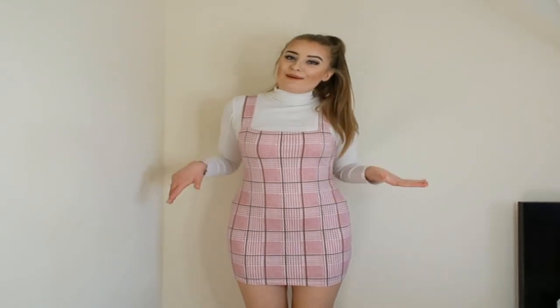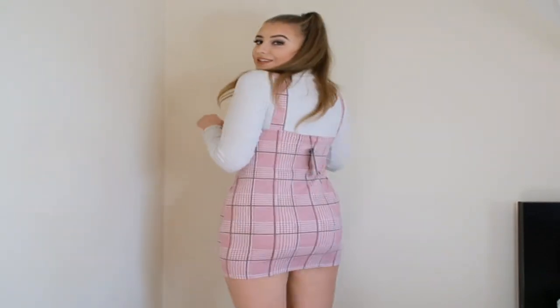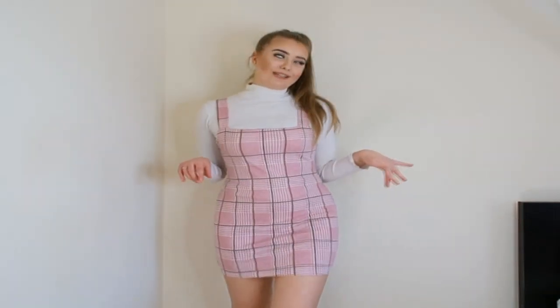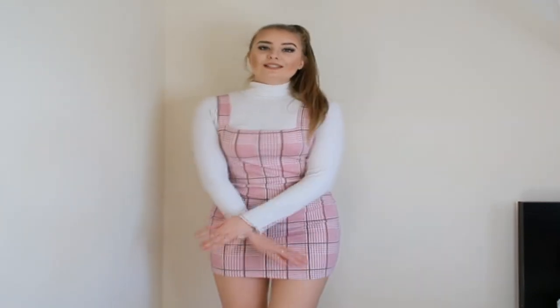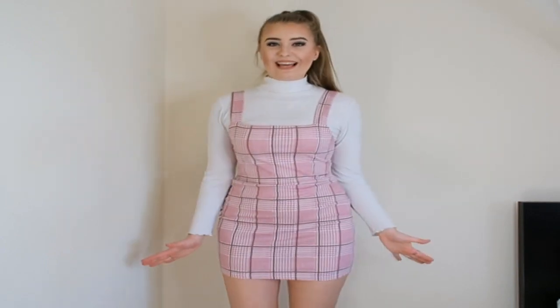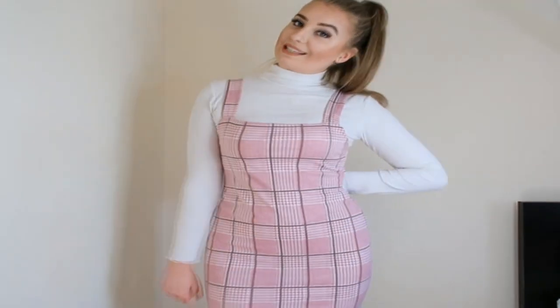I absolutely knew I'd be obsessed with this. How cute is it? Just a cute little pinafore dress — pair it with a nice long sleeved roll neck top and you've got an outfit good to go. I live in my chunky white trainers so I've paired them with this for a nice day out shopping trip. Turn it into an evening outfit with a cute pair of heels and you've definitely got a nice outfit. Super girly, super cute — definitely a must-have. Add it to your basket now.